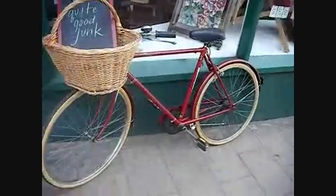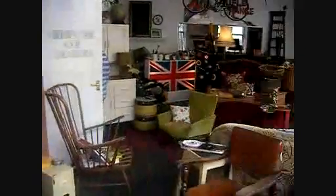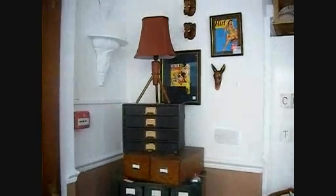Hello! Welcome to our second film. There's a few new bits in. Nice little leather chair. Ignore that green cabinet because that's gone already.